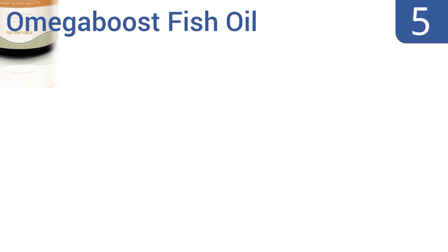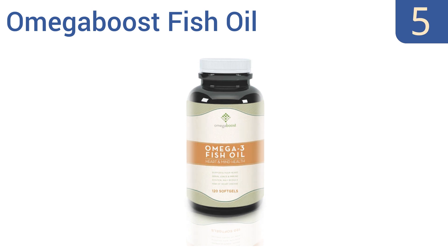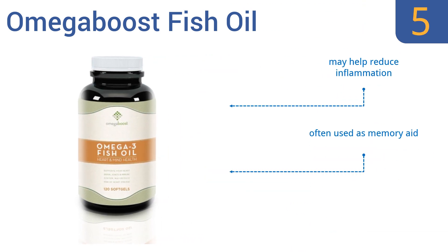Halfway up our list at number five, use Omega Boost Fish Oil capsules as a great supplement for your heart health and brain function. Each capsule contains only 10 calories yet has complete servings of many essential nutrients and 1,250 milligrams of fish oil. They may help reduce inflammation and are often used as a memory aid.